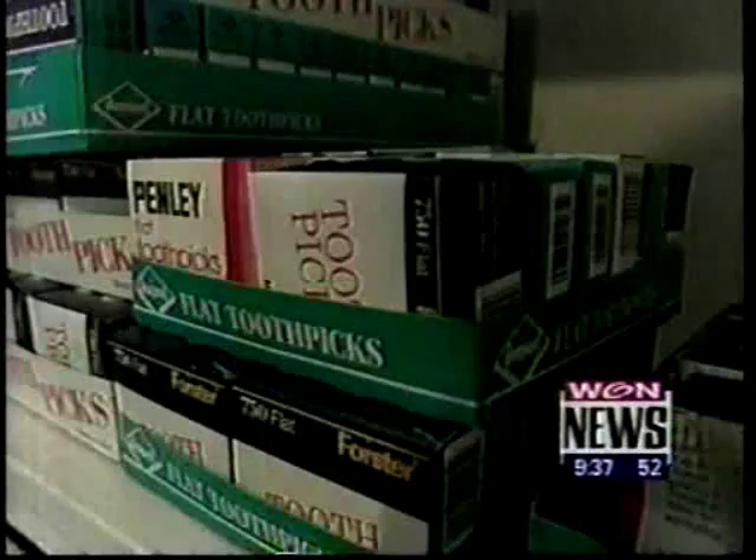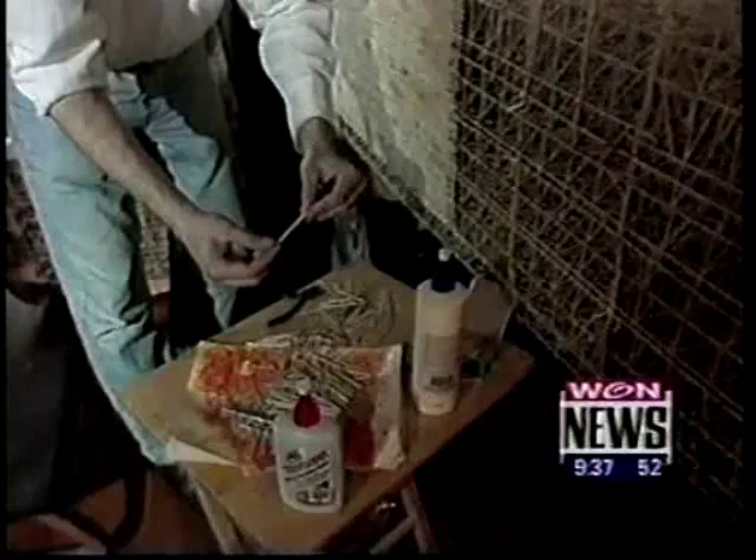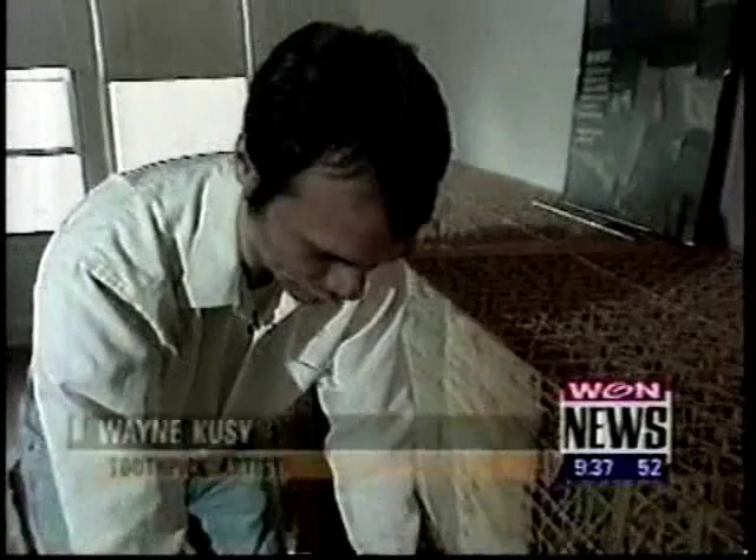These are two round toothpicks glued together. I glue them in twos, so that's how I do it without going berserk. Otherwise, these things would be breaking on me all the time.